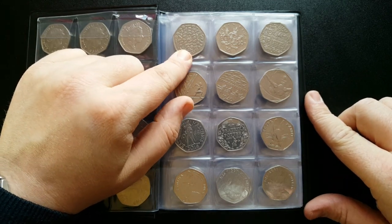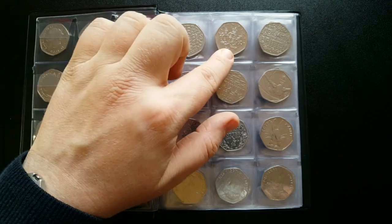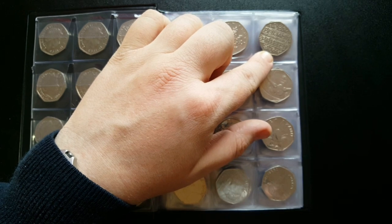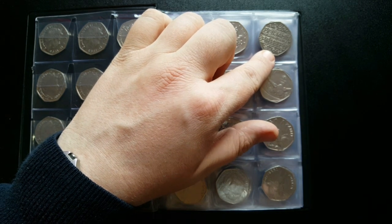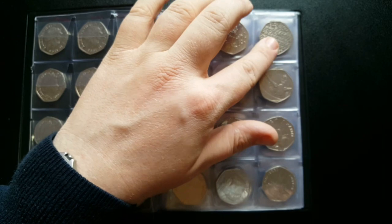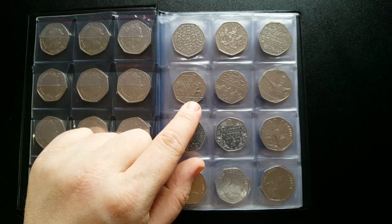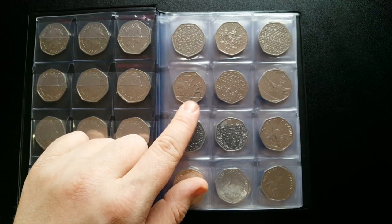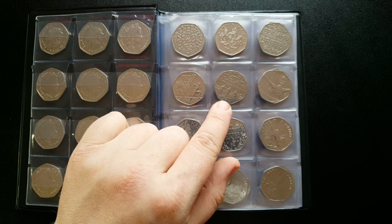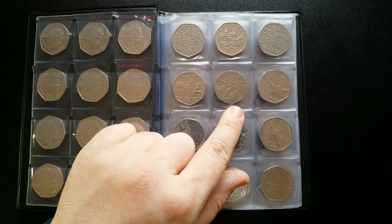The Christopher Ironside is another lovely design, released in 2013 with a mintage of about 7 million. Then there's the Benjamin Britten, also released in 2013 with a mintage of about 5.3 million - a semi-rare 50p but a lovely design worth keeping. Moving on, the Commonwealth Games was released in 2014 with a mintage of about 6.5 million, and the Battle of Britain 50p was released in 2015 with a mintage of 5.9 million.